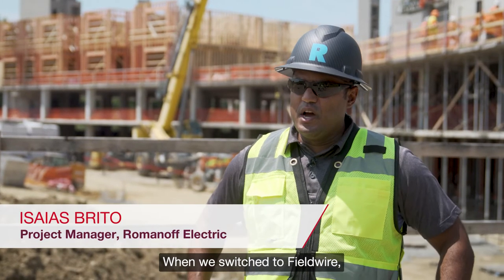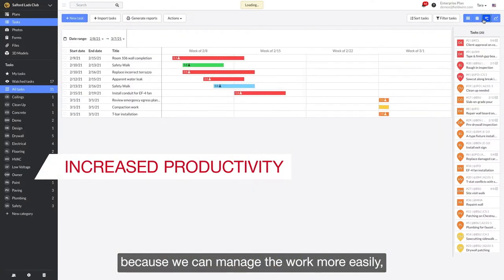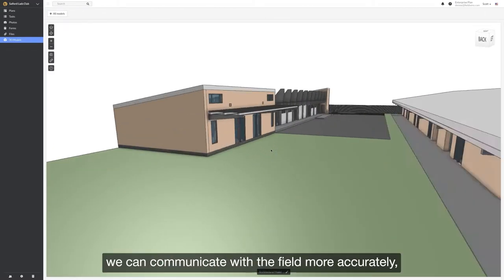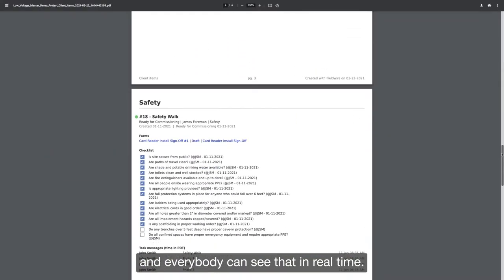When we switched to Fieldwire, we've seen an increase in productivity because we can manage the work more easily, we can transfer drawings, we can communicate with the field more accurately, and everybody can see that in real time.